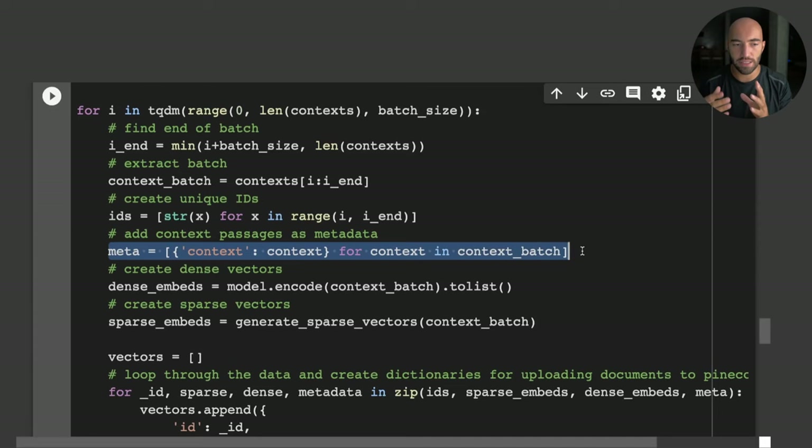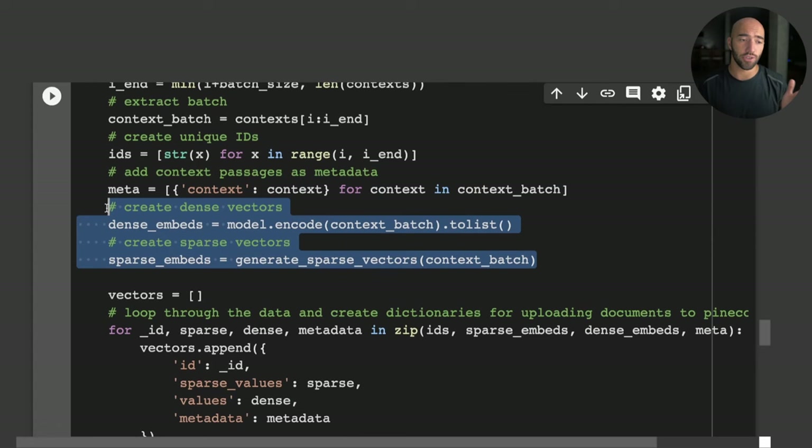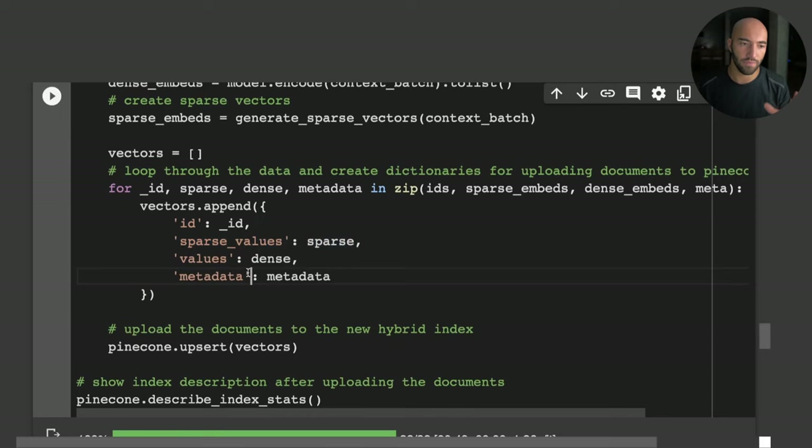The metadata is just the text of the context, allowing us to see a human-readable format of what we're returning — otherwise we'd only get vectors, which we can't interpret. After that, we create our dense and sparse vectors. The record format for the hybrid index is slightly different from standard Pinecone: alongside the ID, dense values, and metadata, we also include a sparse values field containing our sparse vectors.